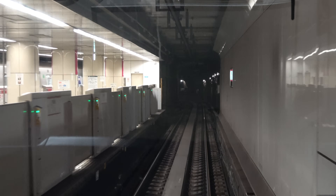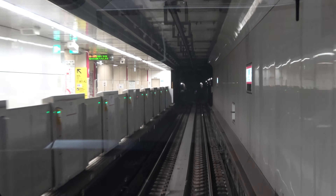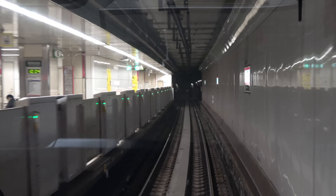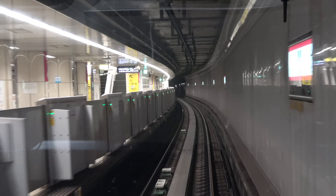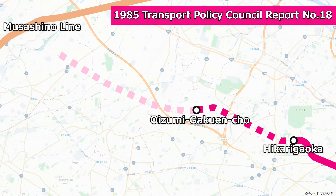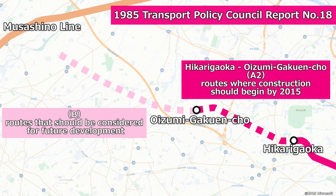Two years after construction began on the Nerima–Hikarikaoka section, in 1988, the Oedo Line Extension Promotion Alliance was established, and local activity began to pick up steam. The Transport Policy Council's Report No. 18, published in 2000 when the Oedo Line opened in its entirety, divided the extension route into two categories. The section between Hikarikaoka and Oizumi Gakuen Cho was deemed appropriate for construction to begin by 2015, while the route toward the Musashino Line was deemed appropriate for future development. The report also ranked routes into three categories: A1, A2, and B.